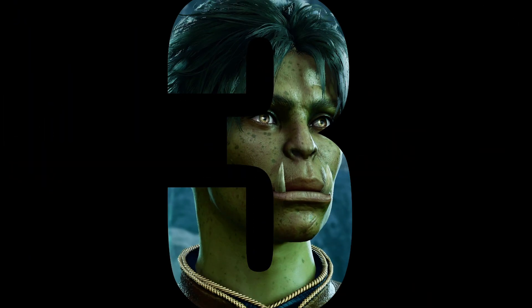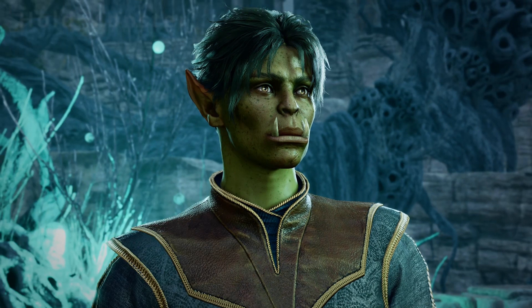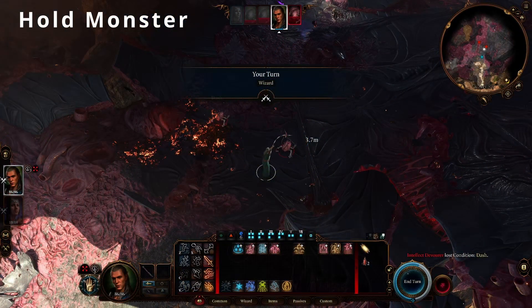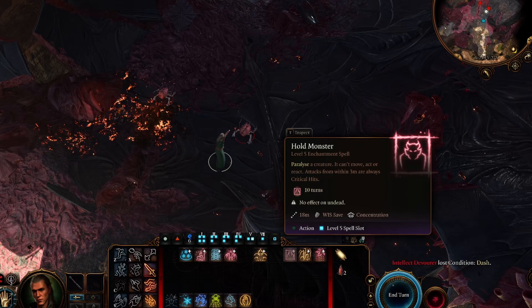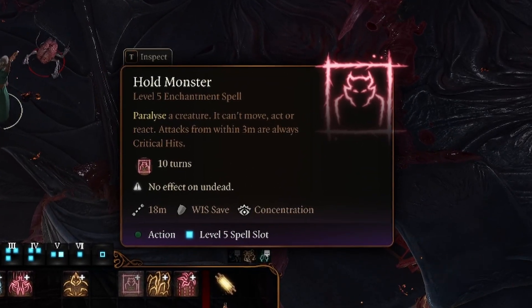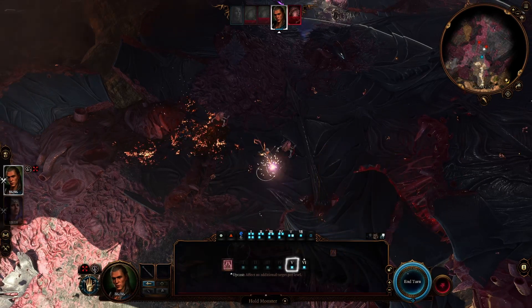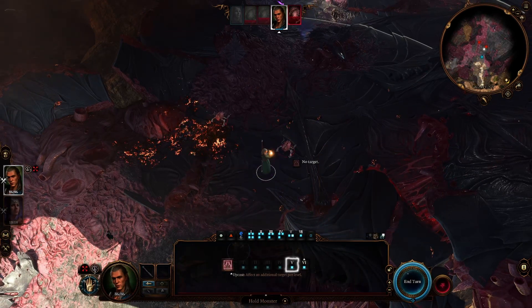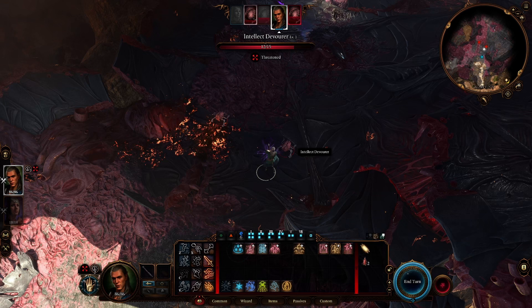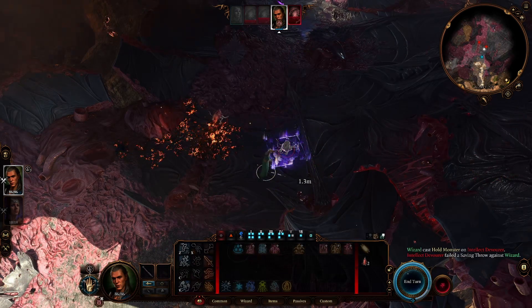In at 3rd place overall from the School of Enchantment is the ever-powerful Hold Monster, available to the Bard, Sorcerer, Warlock, Wizard and War Domain Cleric. Hold Monster paralyzes and incapacitates any creature which fails a Wisdom saving throw for a duration of 10 turns. This incapacitated creature is unable to move, act or react, and all melee attacks within a range of 3 meters or 10 feet are always a critical hit.